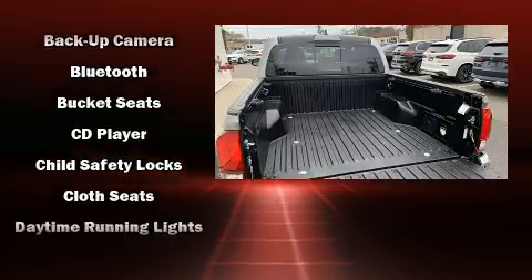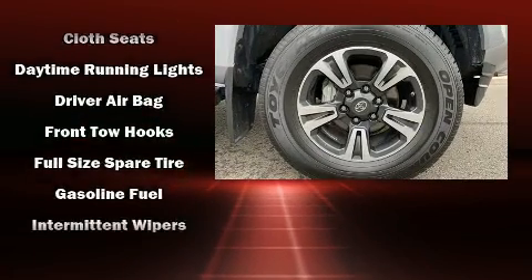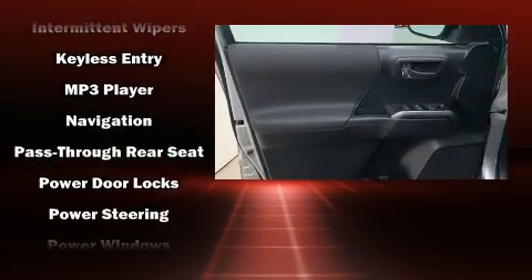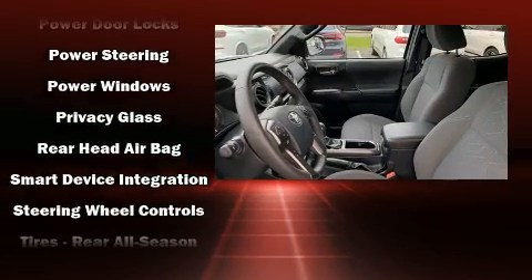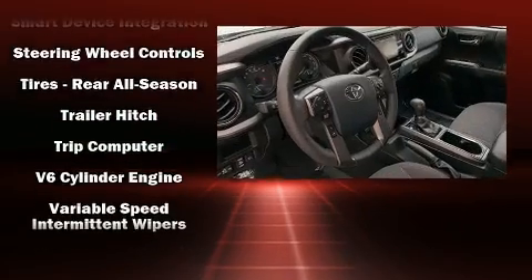Additional safety features include traction control, brake assist, anti-whiplash front head restraints, a panic alarm, and ABS brakes. Various mechanical systems are monitored by electronic stability control, keeping you on your intended path.